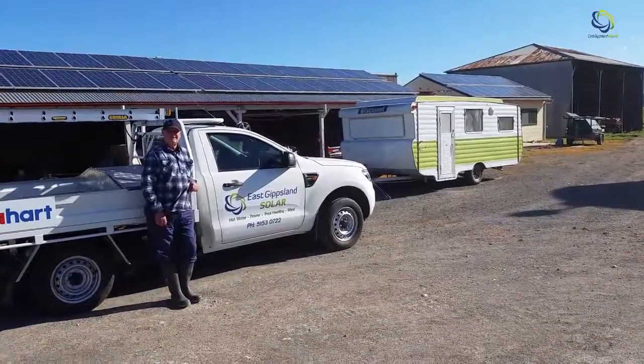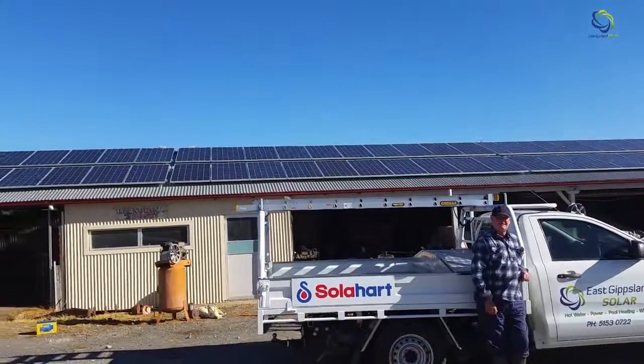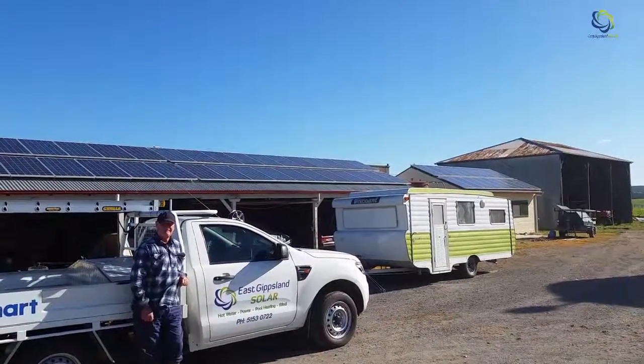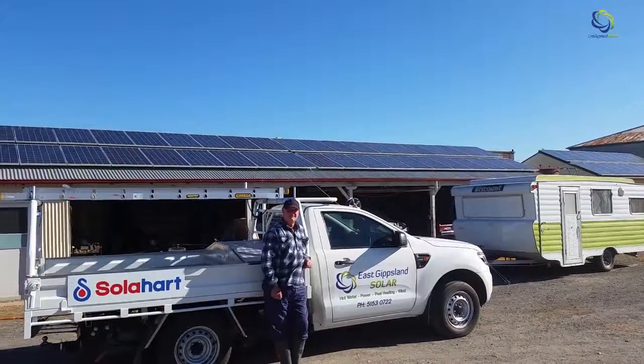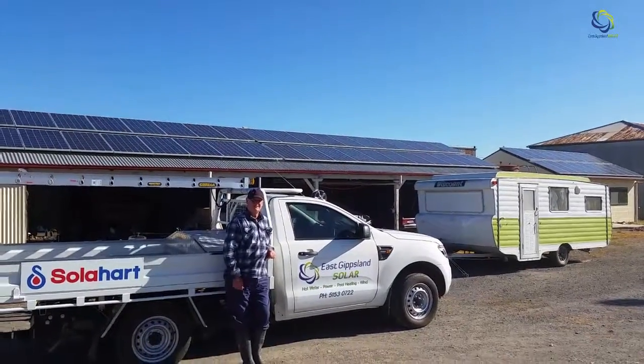We're at Graeme Young's dairy farm in Jarrahmont near Allbost, having a look at his solar system. It's a 20kW system comprising 80 panels and two SMA Sunny Boy inverters. We'll have a chat with Graeme and discuss how his solar system has been going.